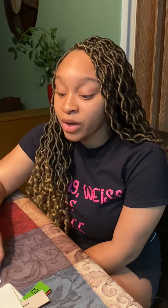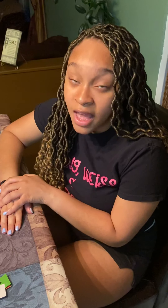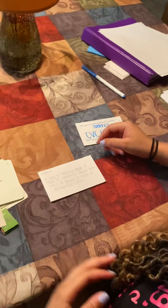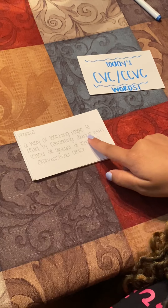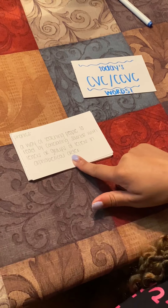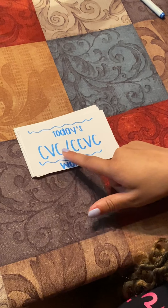So for this week, we are going to continue with our word endings ending in E, like we did, and we're going to practice some more CVC and CCVC words. Now, if you are new this week and you didn't watch my last video, this is phonics. Phonics is a way of teaching people to read by correlating sounds with letters or groups of letters in alphabetical order. So CVC stands for consonant, vowel, consonant.